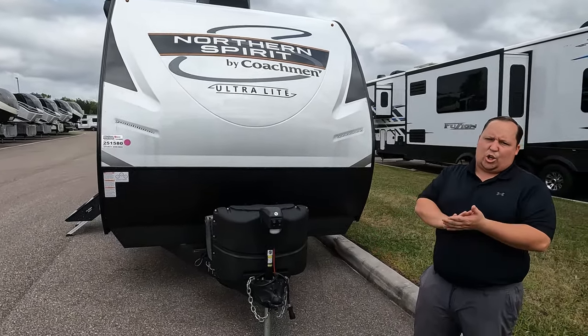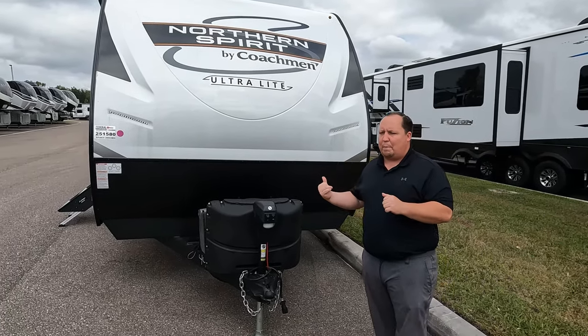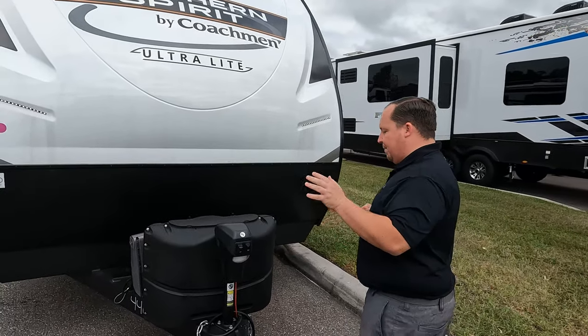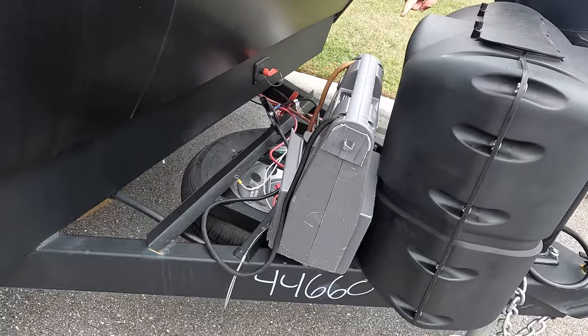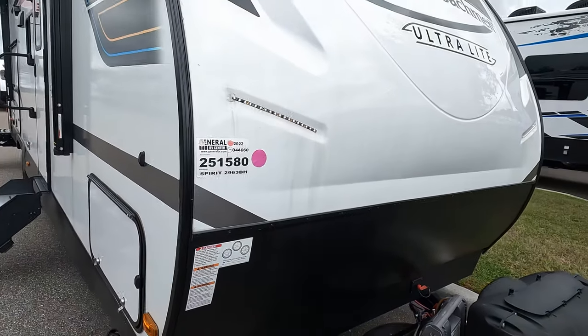Like the Cougar and the Imagine, this is one of my favorite floor plans. It does give you a U-shaped dinette on the inside, which is very exciting. Right here we have a nice Lippert power tongue jack. Propane tanks go here, spare tire carrier, and your batteries go here. Right here we have a nice diamond plate rock guard.